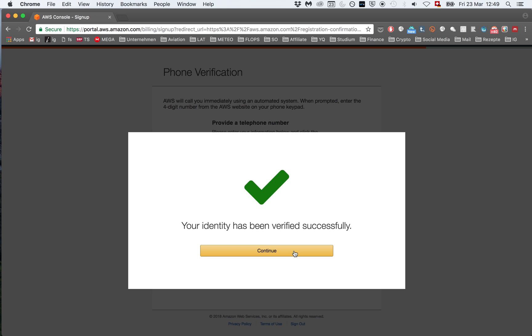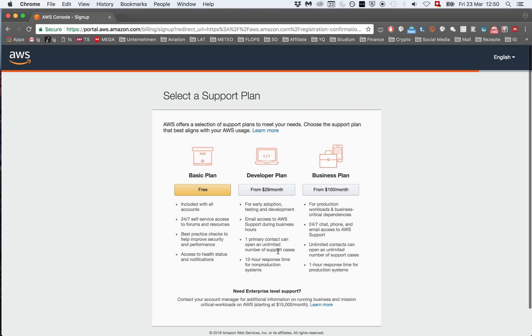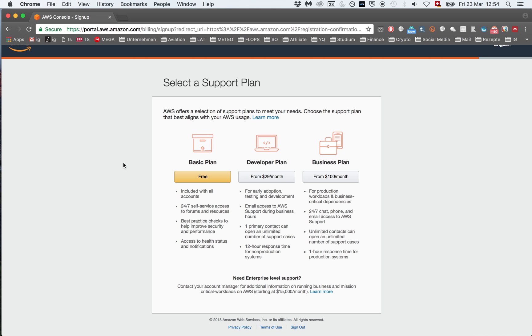In the next part you're going to need to take a call from Amazon which is an automated call and they ask you to type in four digits that you see on your screen into your phone so they can verify that it's actually your phone number. After you have done that you'll get to this screen and you can click continue. Now you get to the page where you can choose a plan. Obviously to not have to pay we choose the basic plan which is free. Click on free.